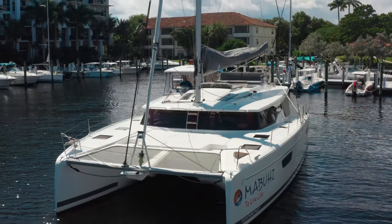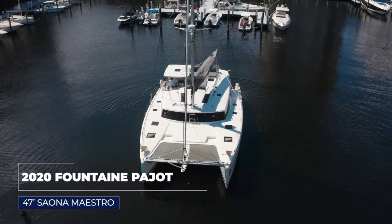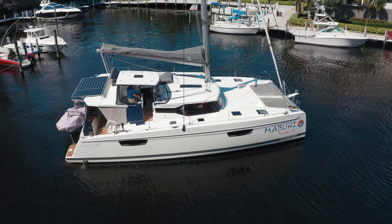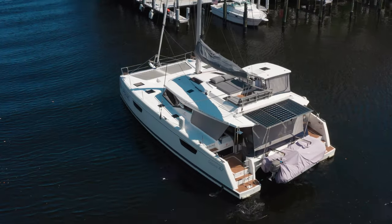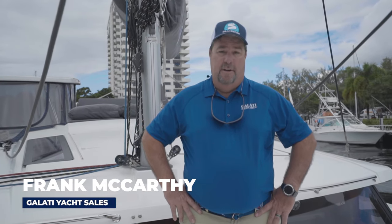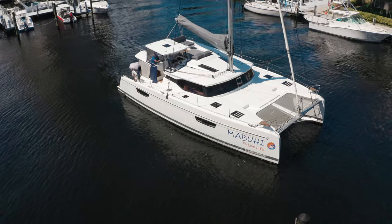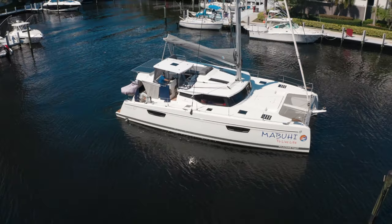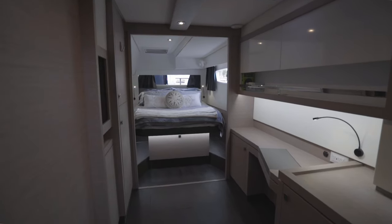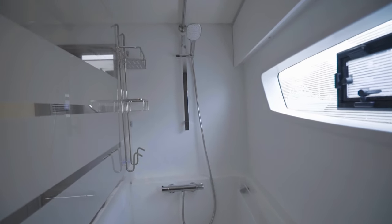Frank McCarthy with Galati Yacht Sales here in Fort Lauderdale today on the 2020 Fontaine Pajot Saona 47 Maestro named Mabui. This particular Saona 47 is better than new, just finished being commissioned. Many customizations really take what the factory produces — which is a fantastic boat — and take it up another level for the couple that want to spend extended time cruising, possibly even as a liveaboard.